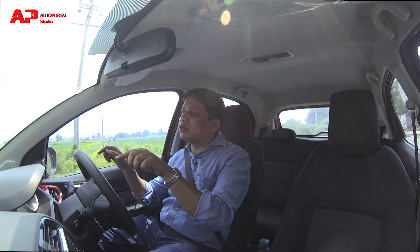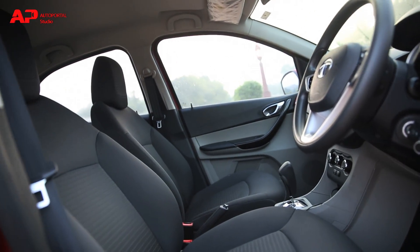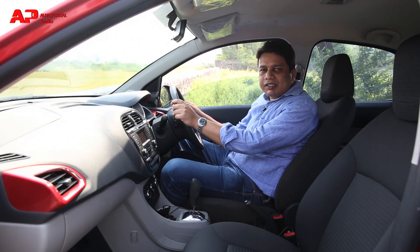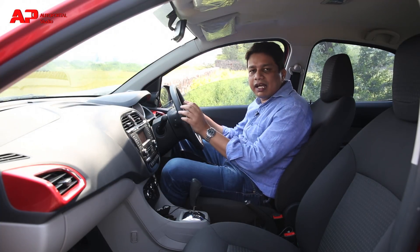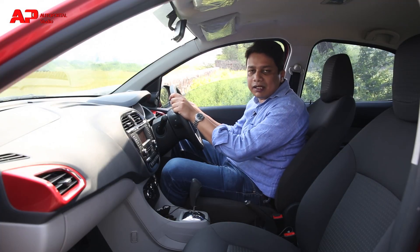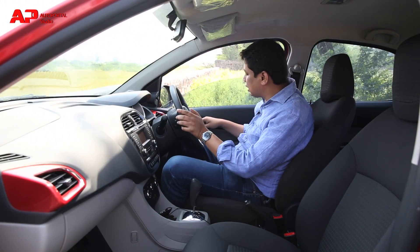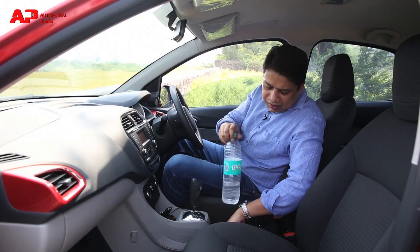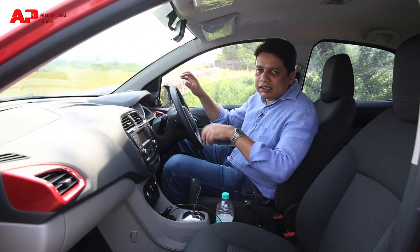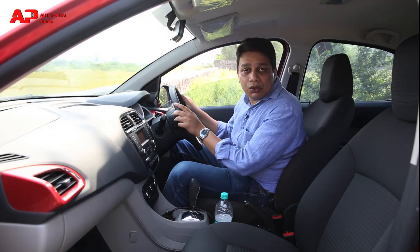Inside the cabin of the Tiago AMT, the quality is absolutely first-rate and at par with segment leaders like the Hyundai Grand i10. The door pockets in the front aren't really large enough to house big bottles, but that's okay because there are bottle holders in the middle console to accommodate them. Apart from utility spaces and quality, there's plenty more to like about the Tiago AMT's interior.